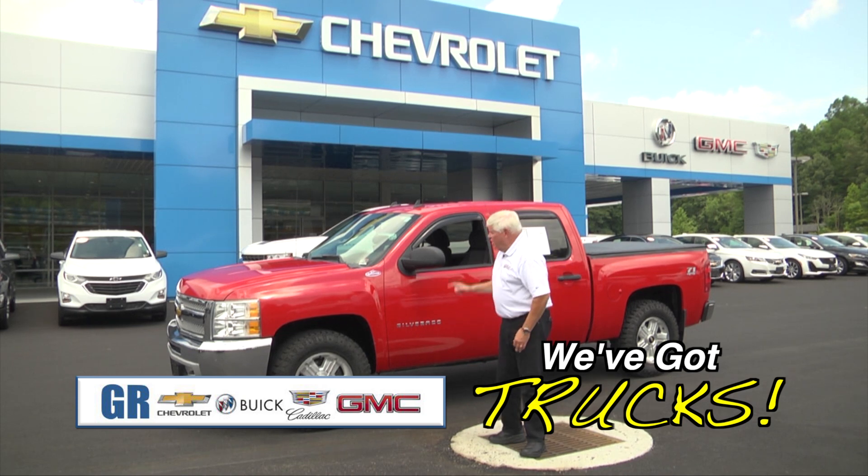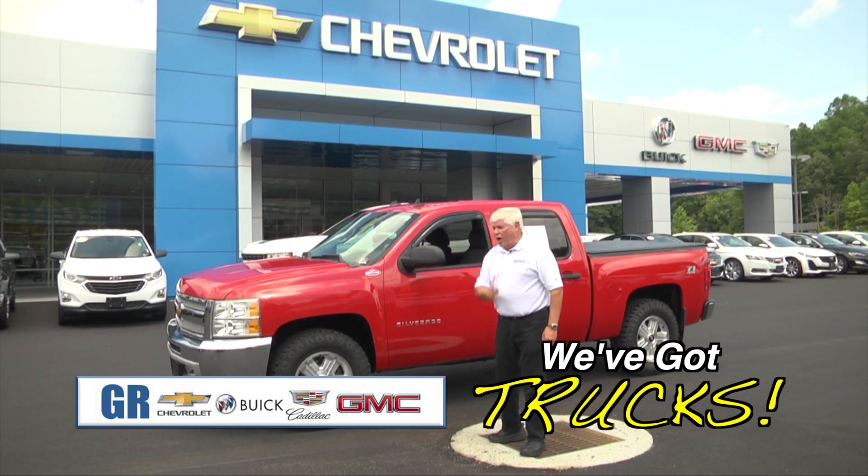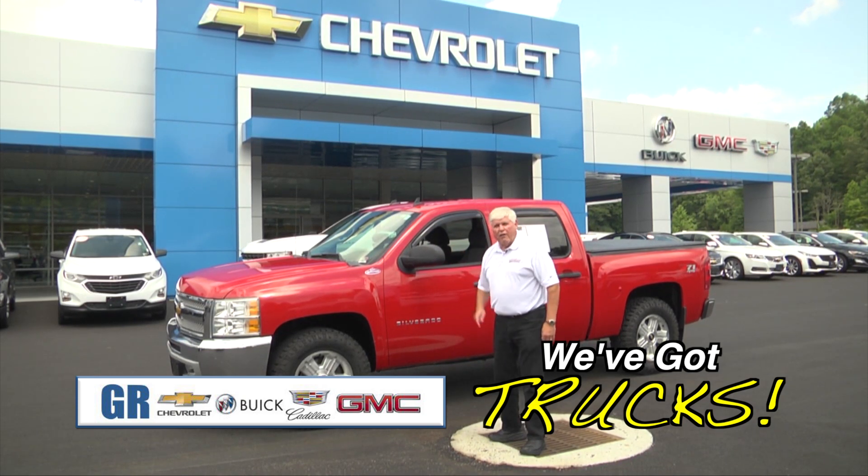For the guys that need a really good price, we've got a 2012 Silverado, four-door, four-wheel drive, and pretty red.